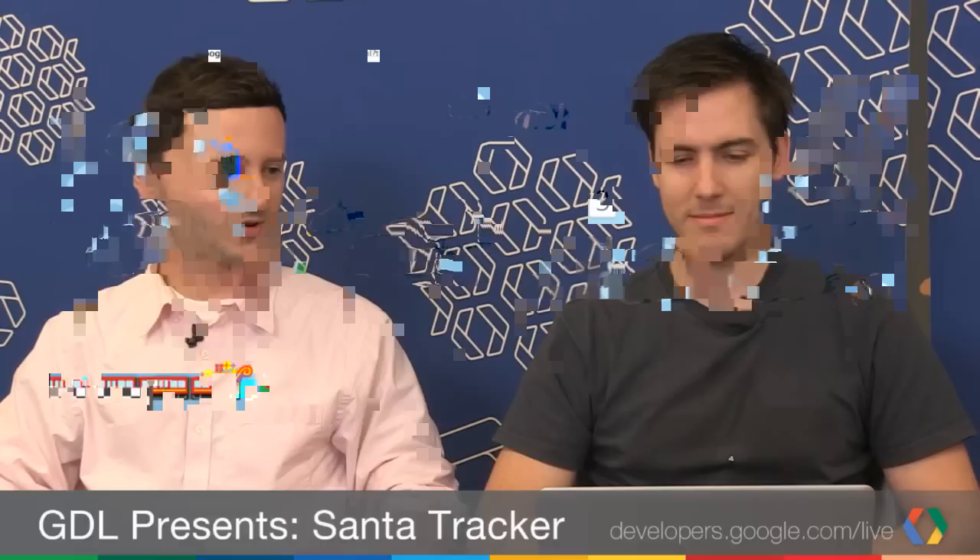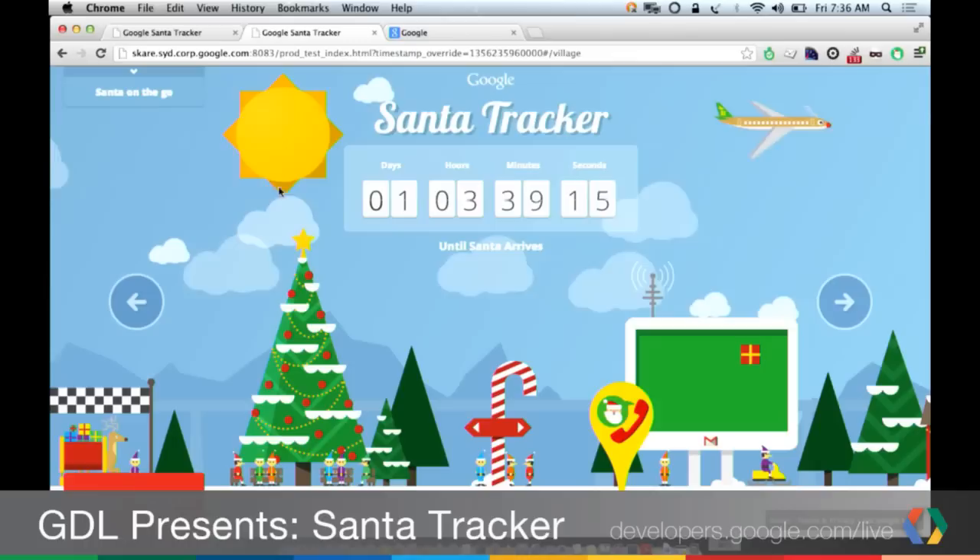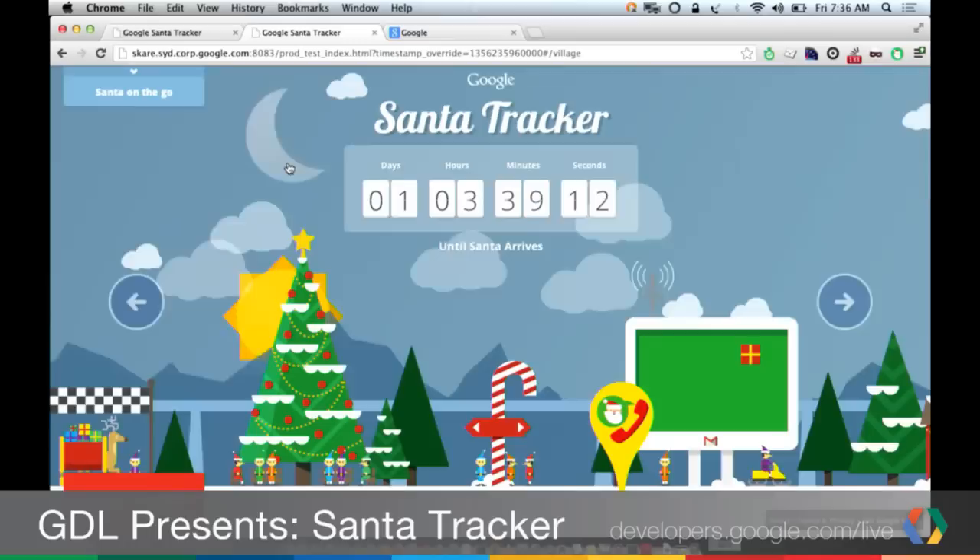This is the web experience this year — much different than last year. We've got a couple of components on the web, but we really targeted modern browsers this year and did some really cool things. You can see we've got a plane flying along, you can change the time of day, and you can interact with the whole village.